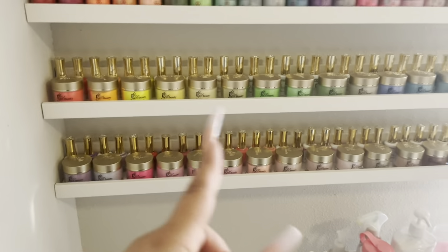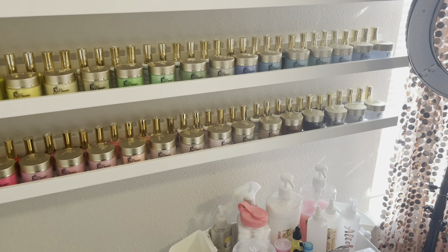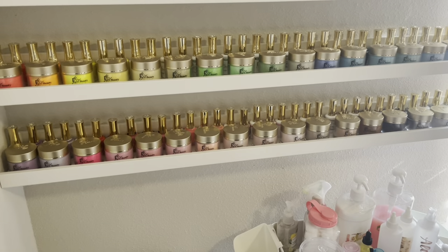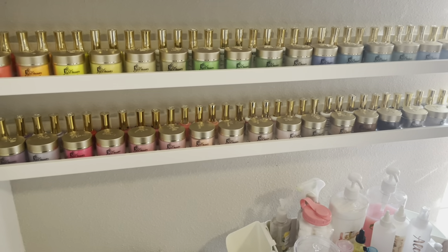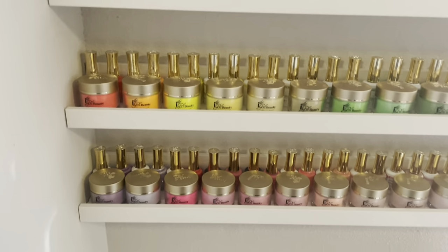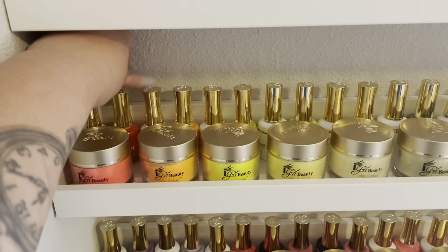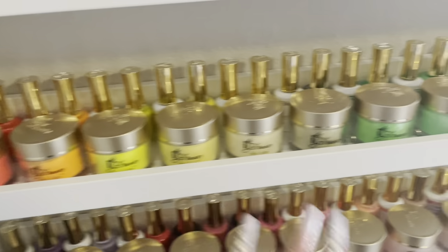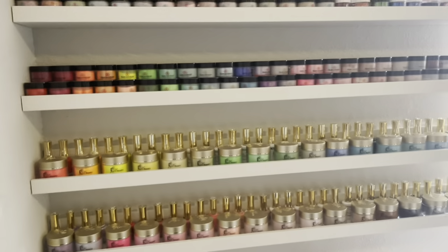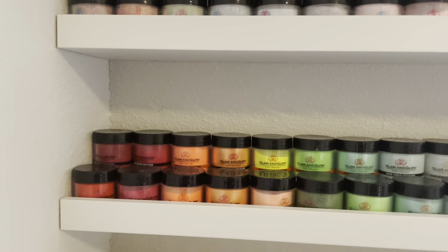So I have my iGel beauties. The only gel polish that I do not have up here is my Kira Sky. I have the matching polish and the gel polish right behind it, so that way it looks more aesthetically pleasing when the client comes in. And then I have Glam and Glitz right there.